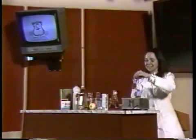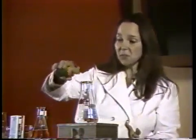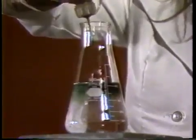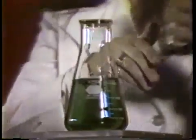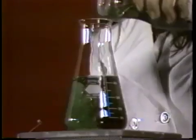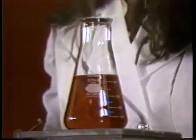Certain chemicals indicate the presence of other chemicals by changing color. I have one of these chemicals here — it's called Universal Indicator. If I add it to just some ordinary tap water, you can see that it turns green. Now, if I were to add another chemical to this, it would change color. What I'm going to do is add some shampoo, which contains a number of chemicals. When it's put in the solution, the solution immediately turns red to indicate that this shampoo actually contains some acid.